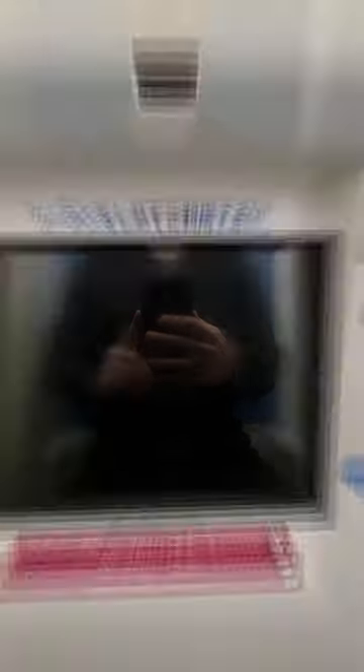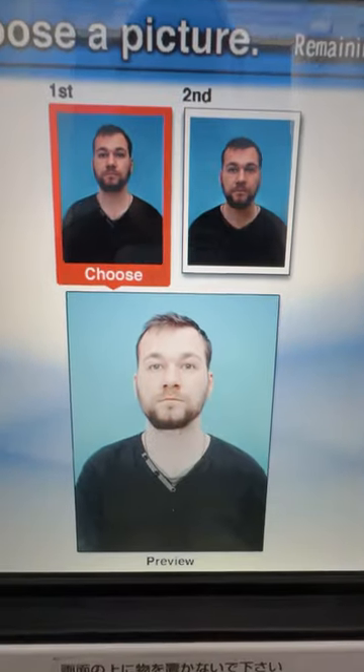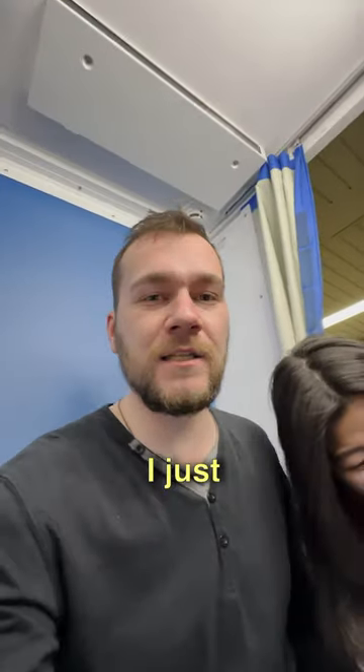3, 2, 1. I look like I'm in shock. What happened? It looks like I just pooped myself.